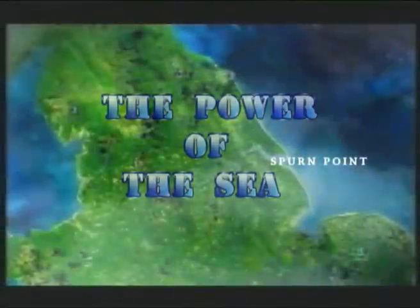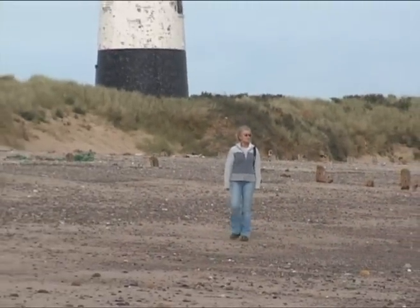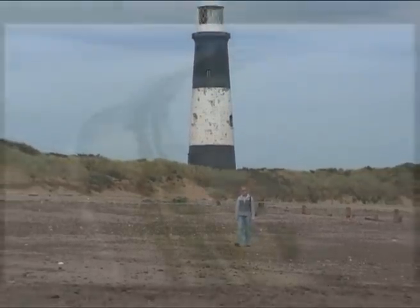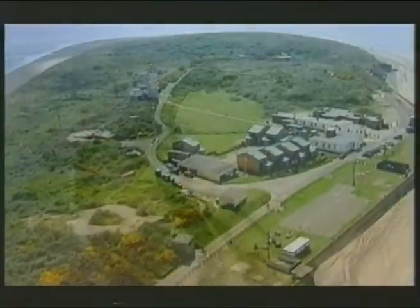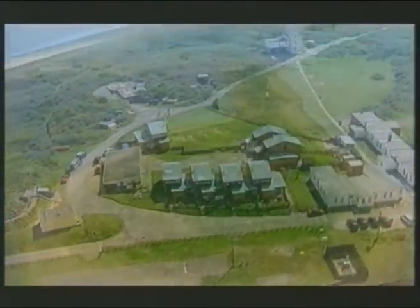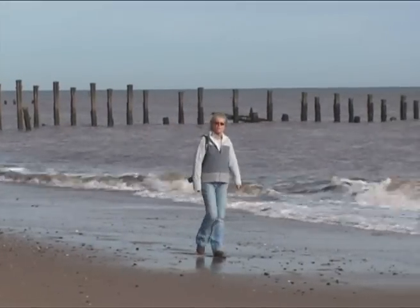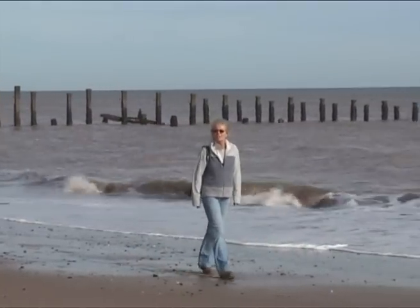Spurn Point is a unique place in the British Isles. Geographically it's a sand spit and it extends from the Yorkshire coast to the Humber estuary. Like all spits it's a dynamic environment — constantly changing — and Spurn at this period of time is probably going through its most dynamic period in its history. This is the story of why this place is so unique and why the current period is such a period of dramatic change.